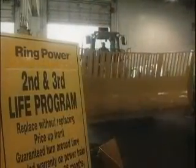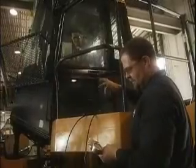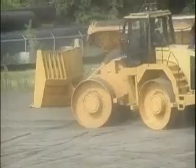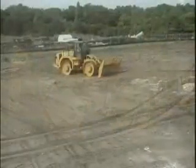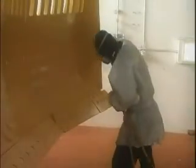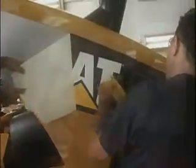Step 5 in the process is testing. Quality control is integral to RingPower's Second Life program. Rigorous testing is conducted at several stages to ensure field performance levels match those in the shop. Finally, the entire machine is given a final coat of paint and new machine decals are installed.